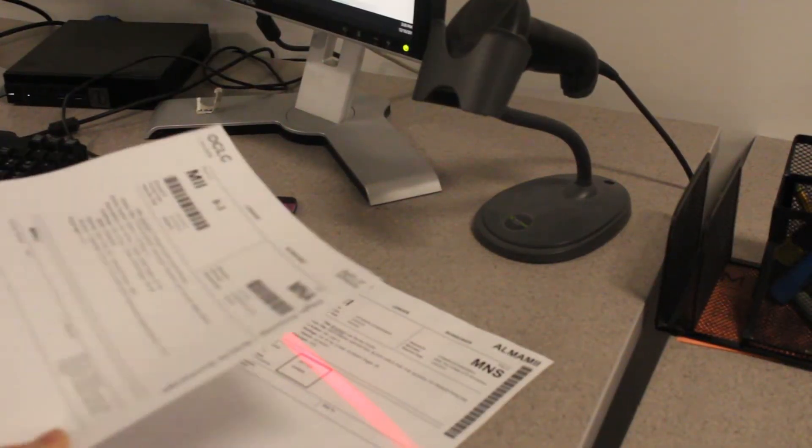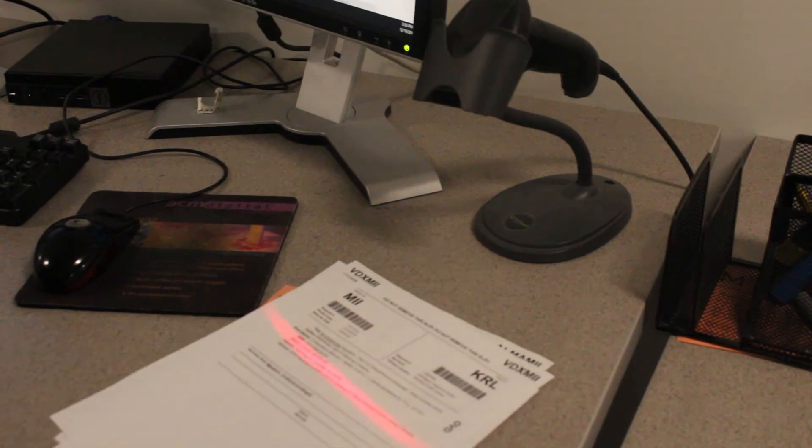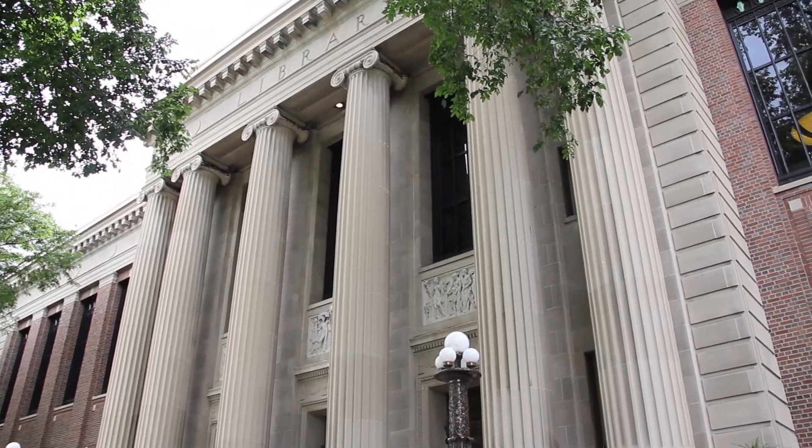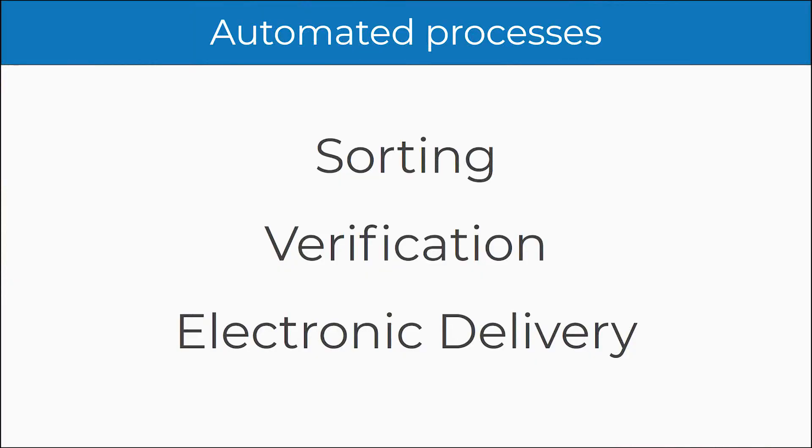Once requests are in MIRA, they are sorted based on availability at the University of Minnesota Twin Cities campus libraries. The U Libraries have materials at 14 different buildings in Minneapolis and St. Paul. MIRA automates many processes, including sorting, verification, and electronic delivery.